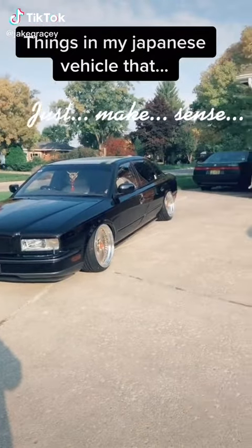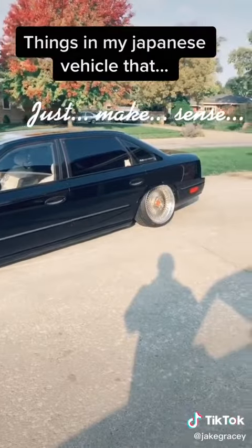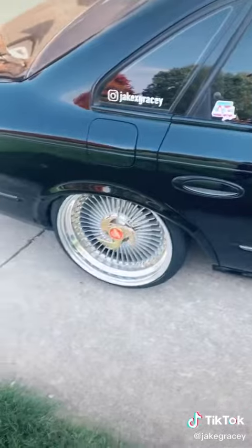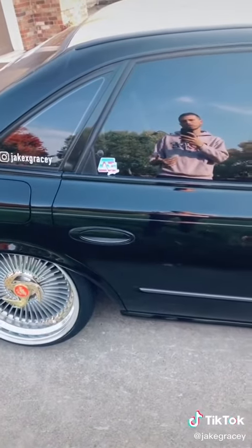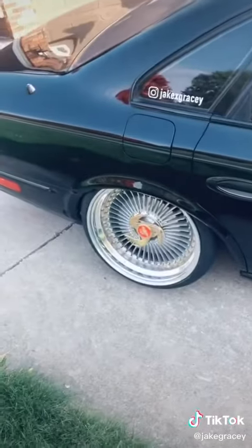Things in my Japanese vehicle that just make sense. Part 1. Today we're going to be looking at stock features, which just means stuff that came factory from the dealership — obviously not stuff that I've added on, like wheels, air suspension, etc.